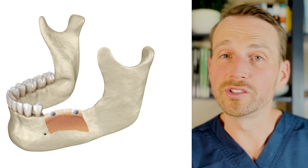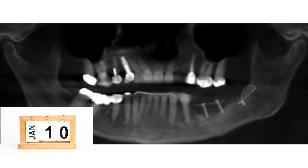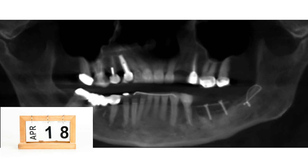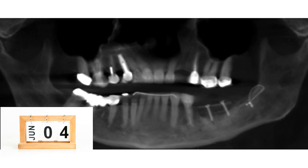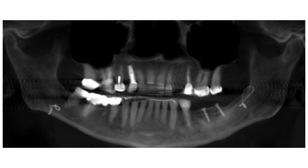The surgery goes well and she's discharged home the next day. It takes six months for the hip graft to integrate with Lily's mandible. At this point, we're at almost a year since her initial surgery. After six months, I take an updated CT and I'm happy with the way everything is looking. Now we're ready, finally, to place new implants at sites 19 and 20.